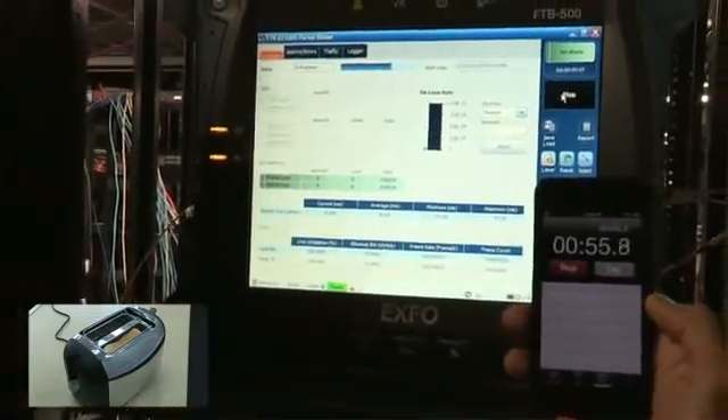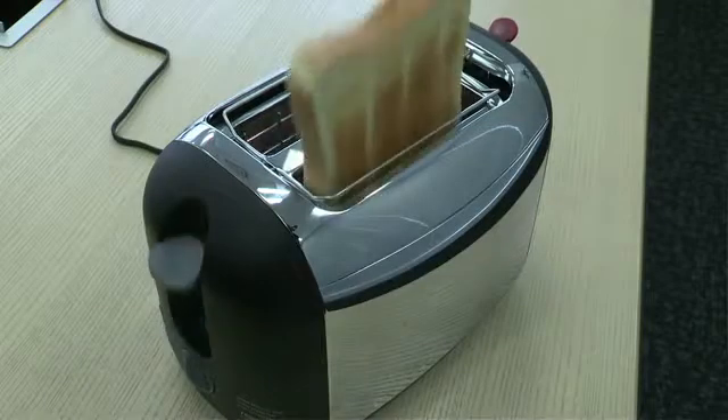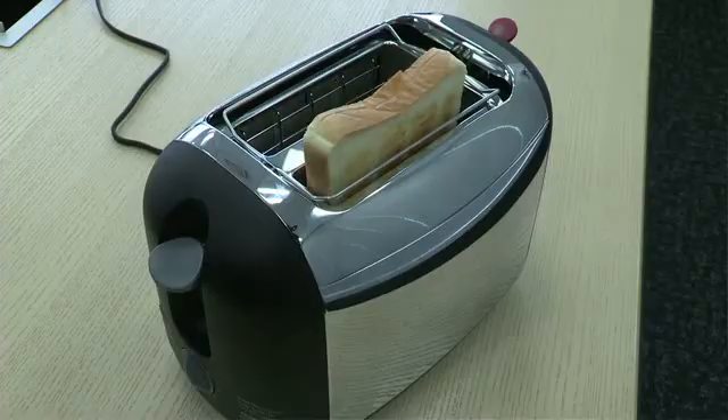And look at that — well within 100 seconds after all. Is that toast ready yet? And being a Brit, I want butter and marmalade on it too.